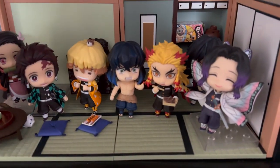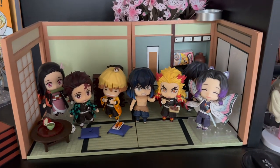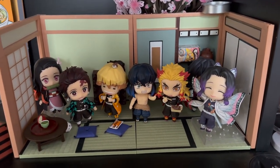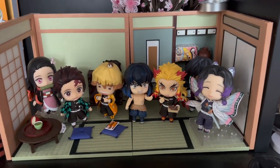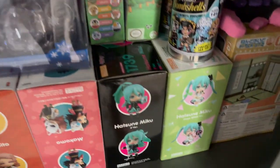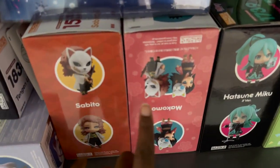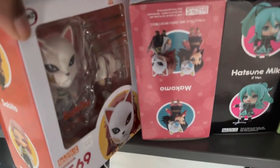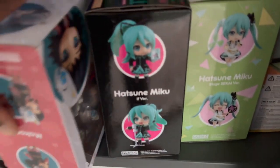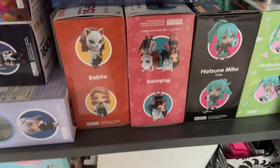Over here are my Demon Slayer nendoroids. I have all of the Demon Slayer nendoroids — I really do. I've got them in this little Rement playset that's supposed to mimic like a room, but I tried to squeeze them all in and they don't really fit very well. There are also two more still in their boxes down here because I don't have space for them yet. All of my nendoroid boxes go all the way back along this first shelf of the unit.